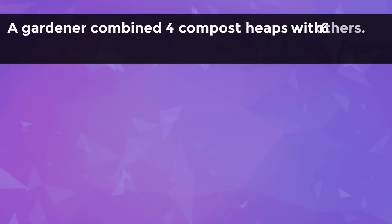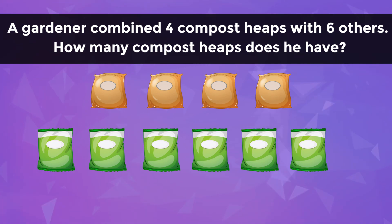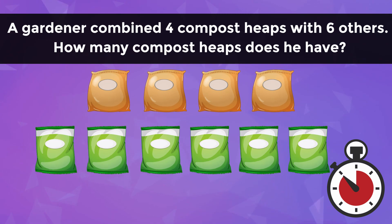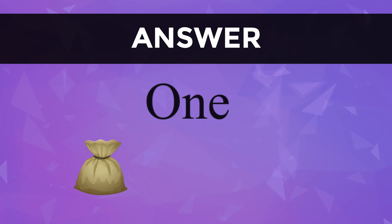A gardener combined four compost heaps with six others. How many compost heaps does he have? You can comment your answers below. The right answer is 1.